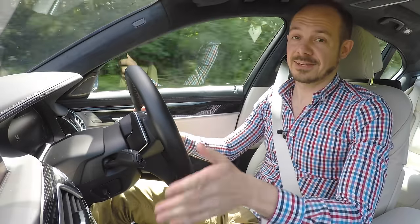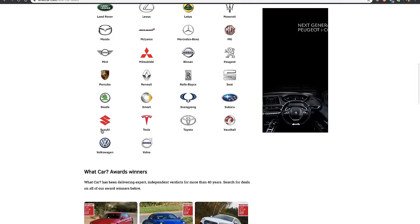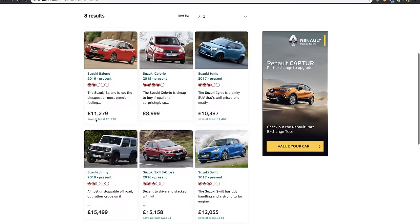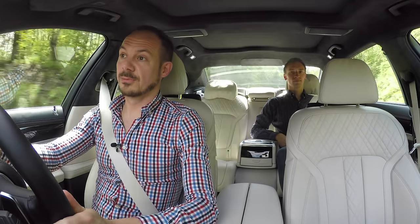Before we do that, you can actually save more than £10,000 on any of these cars over at our website whatcar.com at the moment. So if you are in the market for one, or indeed any other new car, make sure you click the link to get a quote from one of our trusted dealers. And don't forget to subscribe to our YouTube channel for lots more videos like this one.